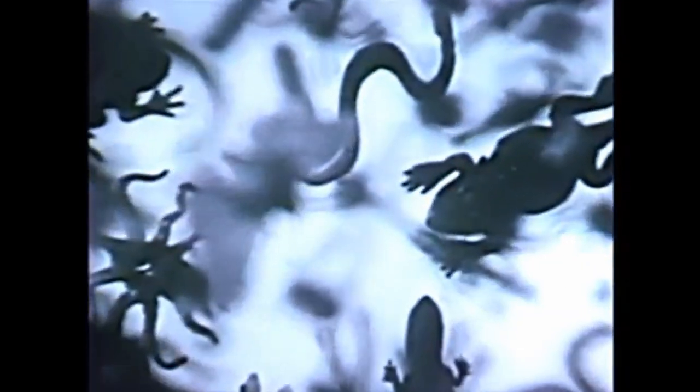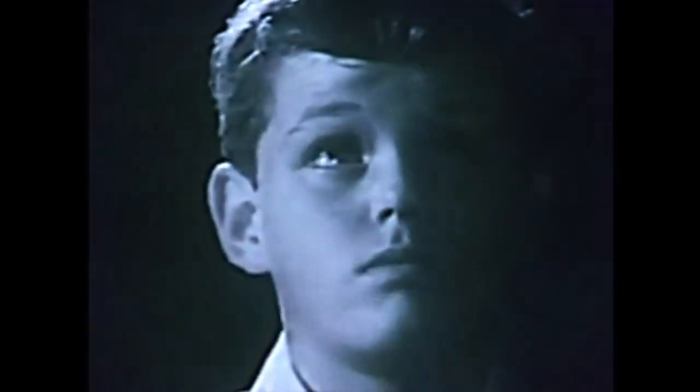Creepy crawlers! Creepy crawlers! Creepy crawlers! Now...